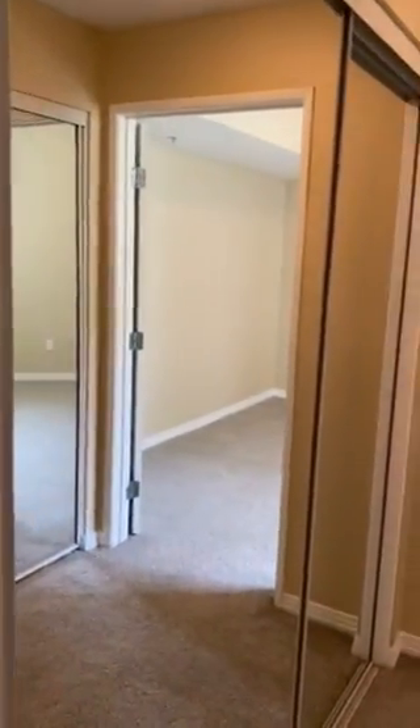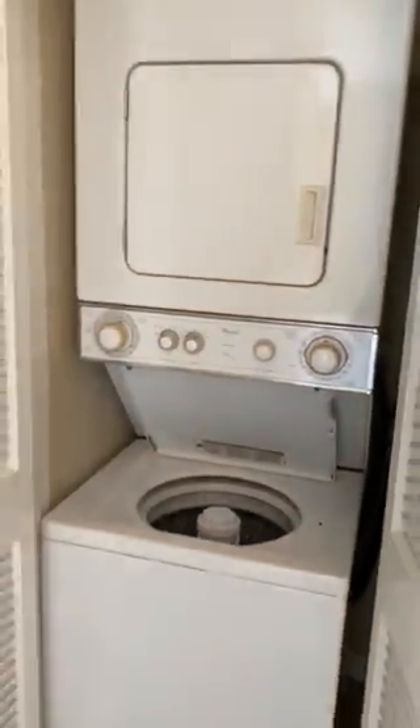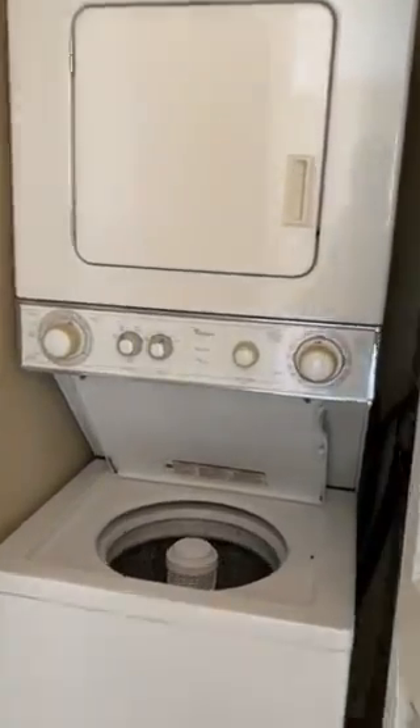Lots of spacious closets in this specific unit. His and her closet space. All of our units here do come with a washer and dryer, which is extremely convenient. This unit does have central AC.